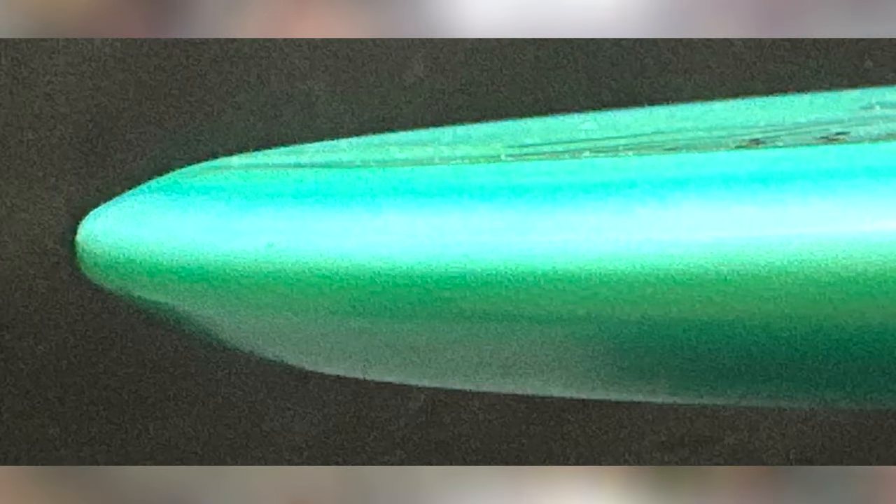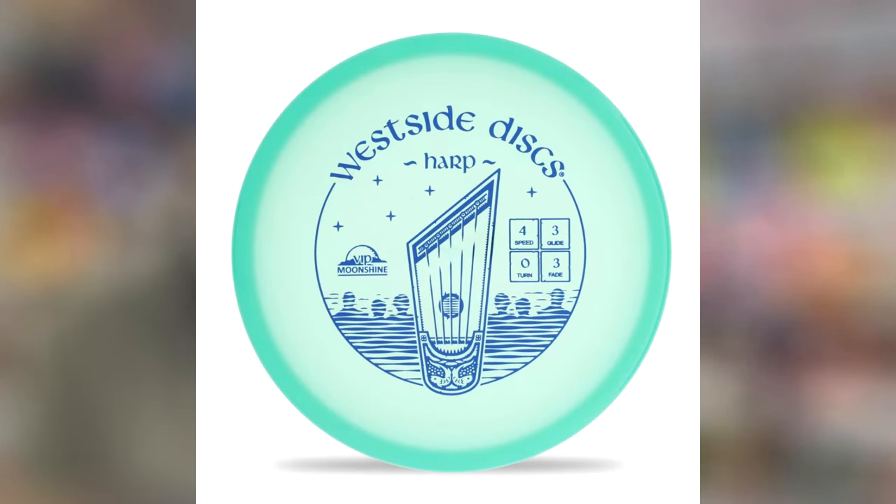Today we will be talking about a new disc from Gorilla Performance Discs. On January 29th, 2024, Gorilla Performance Discs had their second disc to be PDGA approved. That disc is called the Chango — I'm not sure how to pronounce it. Judging by the pictures on the PDGA approval page, it looks like this disc is going to be an approach type disc like the Zone or the Harp.